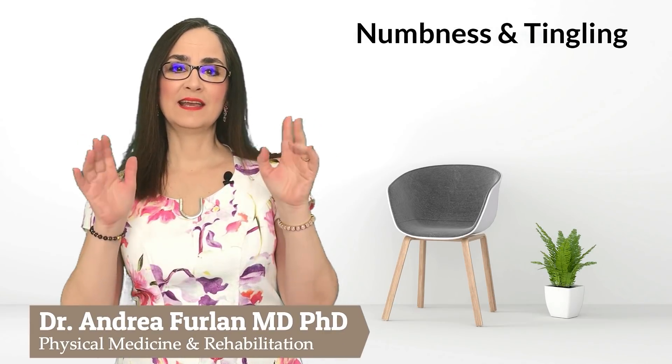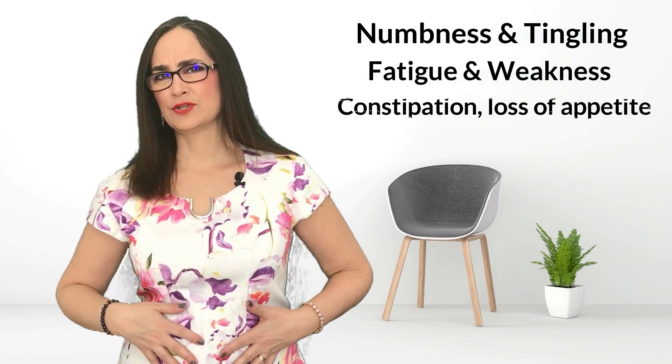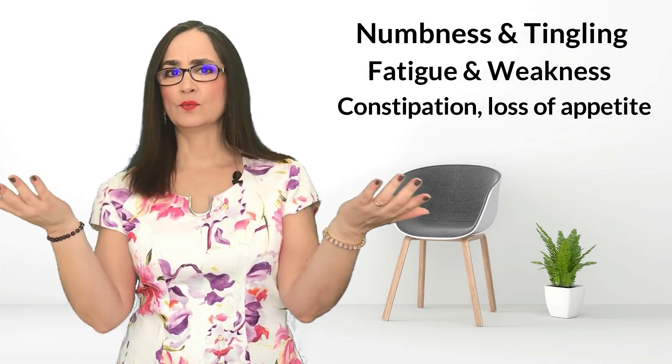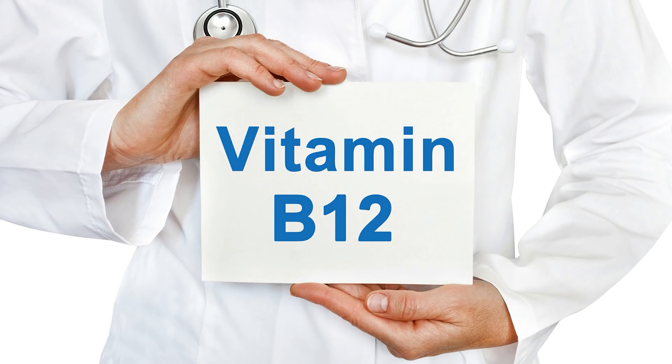Numbness and tingling in hands and feet, fatigue, weakness, constipation, loss of appetite and weight loss. What do all of these have in common? All of these are symptoms of vitamin B12 deficiency.